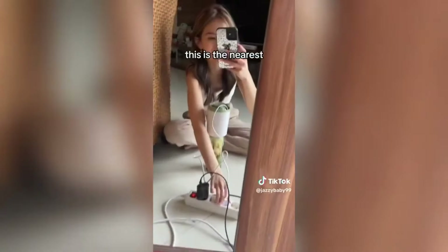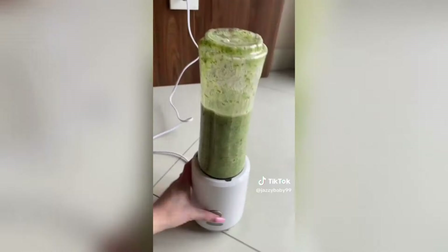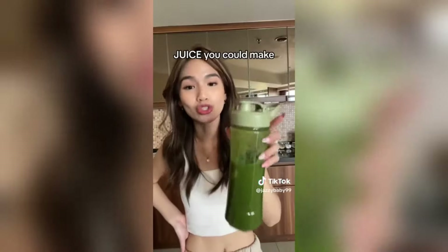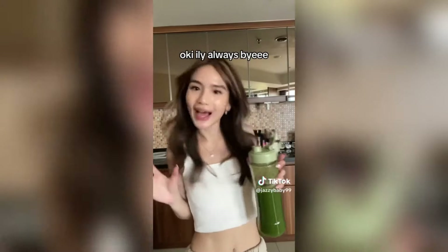I just realized that this is the nearest power outlet, so here we go. I forgot to put the lid on — let's get it down. And we're done. I swear to god, this is one of the best juices you could make for a glow up. Thank me later. I love you always, bye!